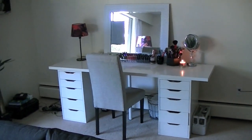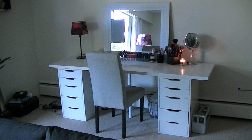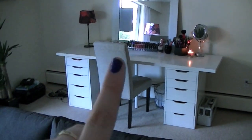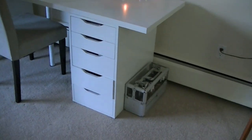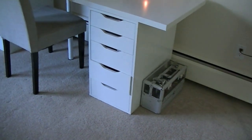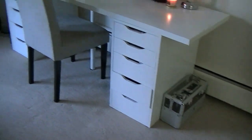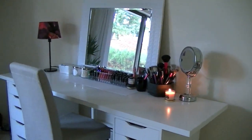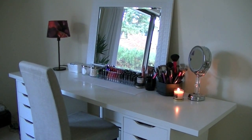This mirror right here is from HomeSense — I'll zoom in on it for you. But yeah, this is the overview of where I sit and get ready. This chair is from Superstore too. Coming a little bit closer, right here I store all of my nail polishes, and then on top I just have all the stuff that I need on pretty much a daily basis or that I like to see.